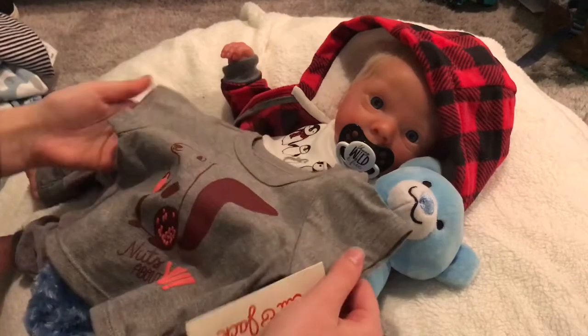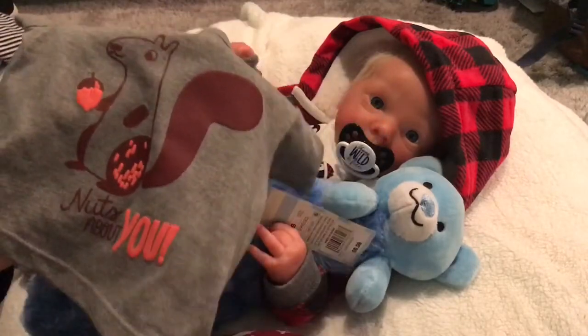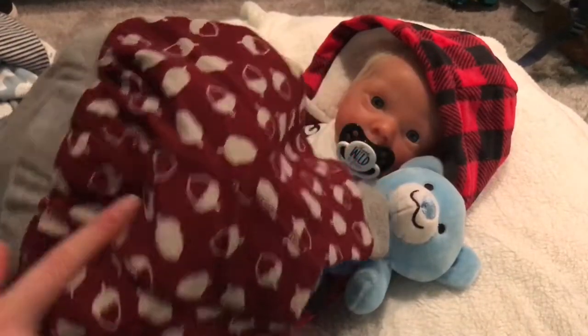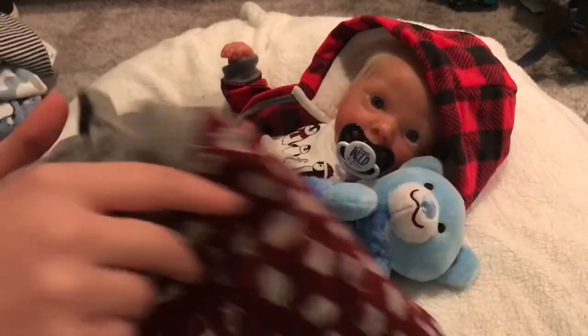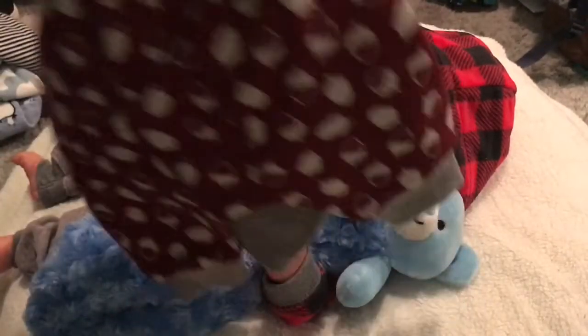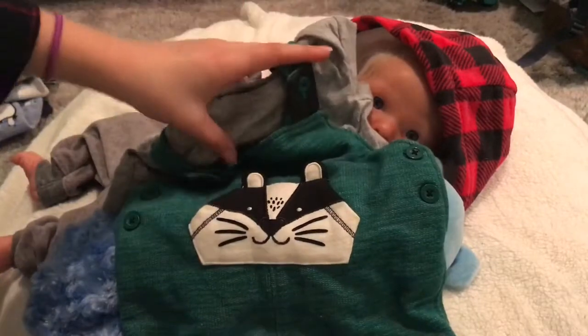I also got this one — it says 'Nuts About You' with a squirrel, and the pants have little acorns all over them. It's really pretty. I love that style — they're like joggers and they're super cute.